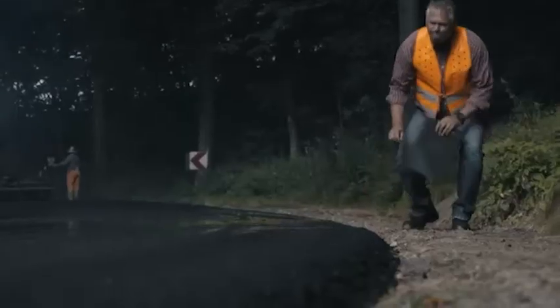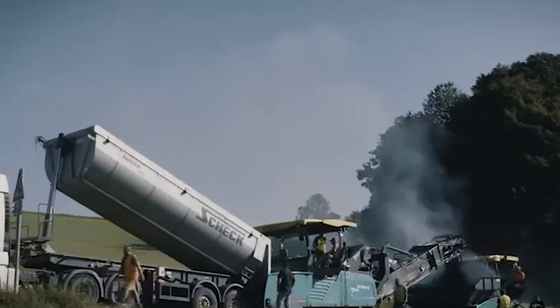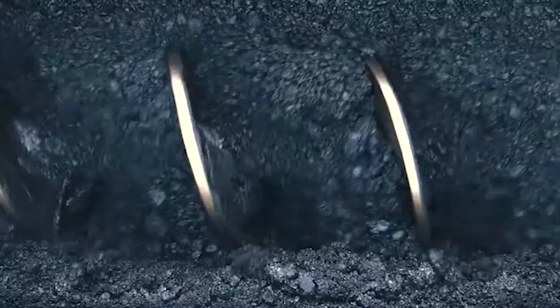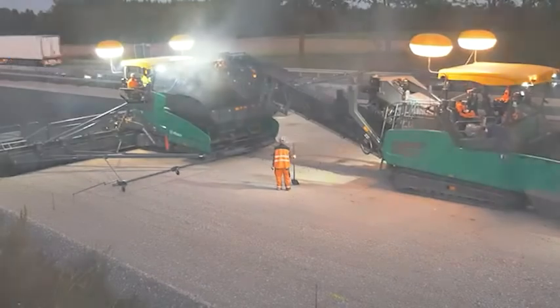The most powerful track pavers in their class are made by Fergala. With a working width of up to 18 meters, the Super 3000-3i is our flagship. A seamless, four-lane highway surface area is being produced here.